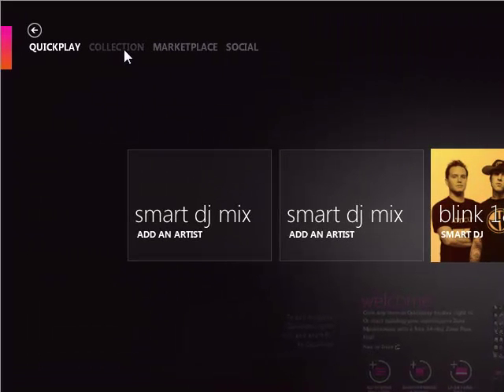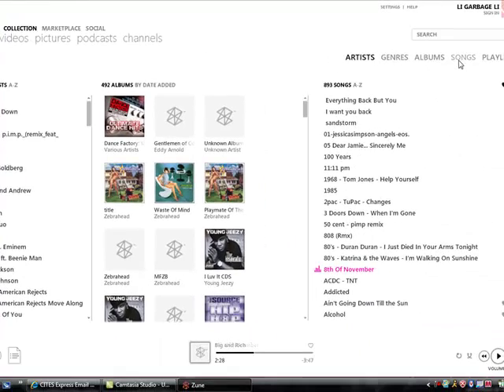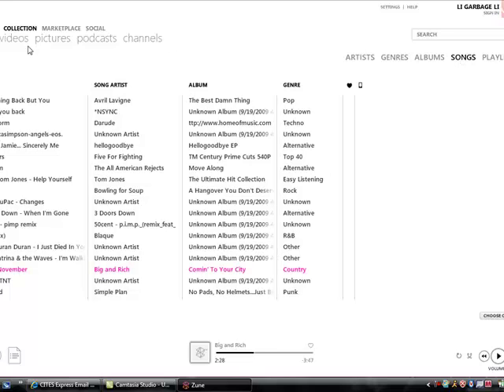Then here you've got your Collection. They did a good job of laying this out by organization — genres and stuff, music songs, albums. Really great job. Same thing for videos, pictures, and podcasts or channels that you subscribe to.